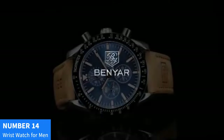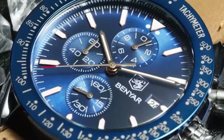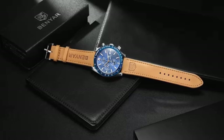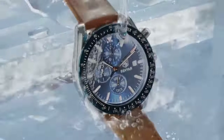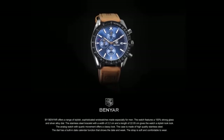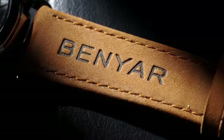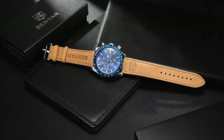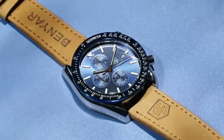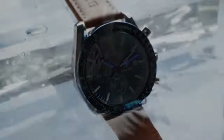Number 14: Binyar Stylish Wristwatch for Men. Elevate your style with Binyar, the epitome of sophistication in wristwear. This stylish wristwatch for men boasts a genuine silicone strap, offering both durability and comfort. The precise quartz movement ensures accurate timekeeping, making it a reliable companion for your everyday adventures. Designed to withstand the elements, this watch is both waterproof and scratch-resistant. Its analog chronograph quartz feature adds a touch of elegance, suitable for both casual and business occasions. The Binyar Stylish Wristwatch for Men is more than just an accessory — it's a reflection of your impeccable taste.